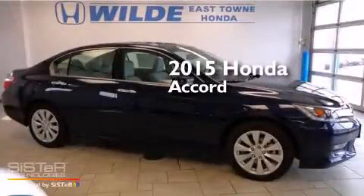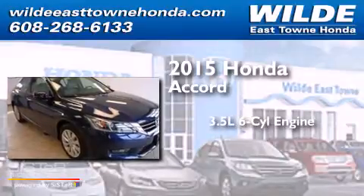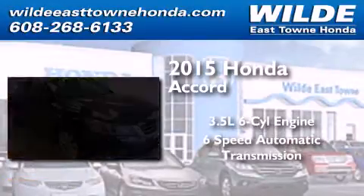This is a brand new 2015 Honda Accord. It has a 3.5-liter six-cylinder engine and a six-speed automatic transmission.